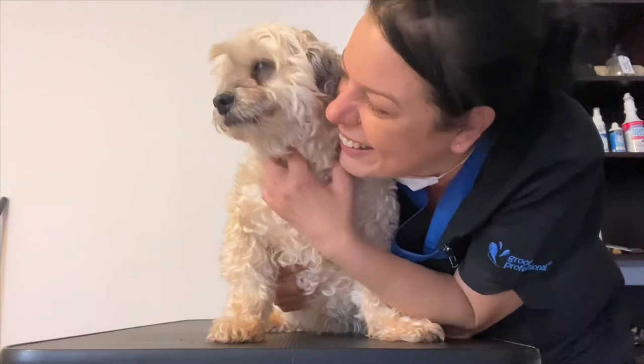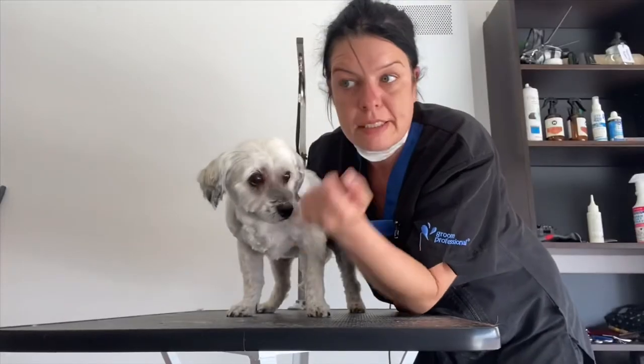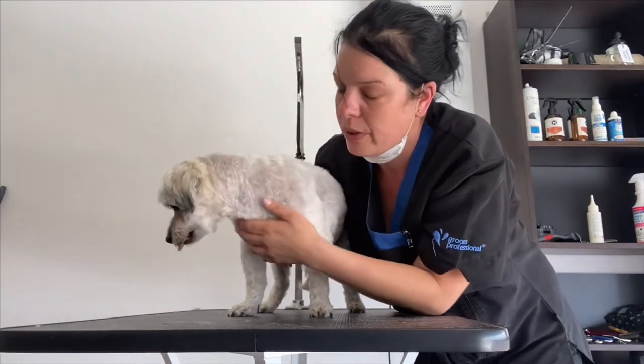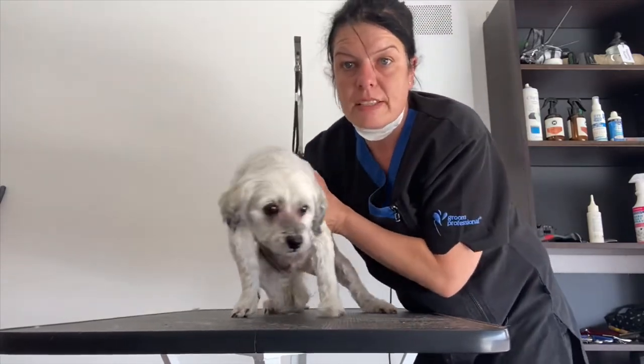This is Scruffy, all finished. I went super short on the eyes so the owner doesn't have to keep wiping them — and Scruffy let me do that. I've done a number five all over on the body, face nice and short, and kept some ear length — for older people they just like easy to maintain.